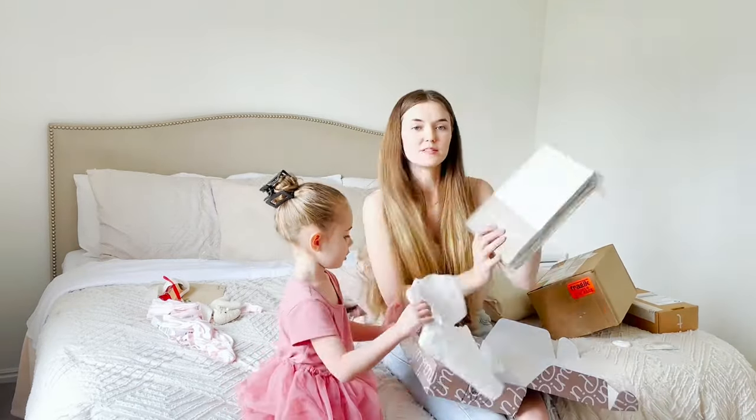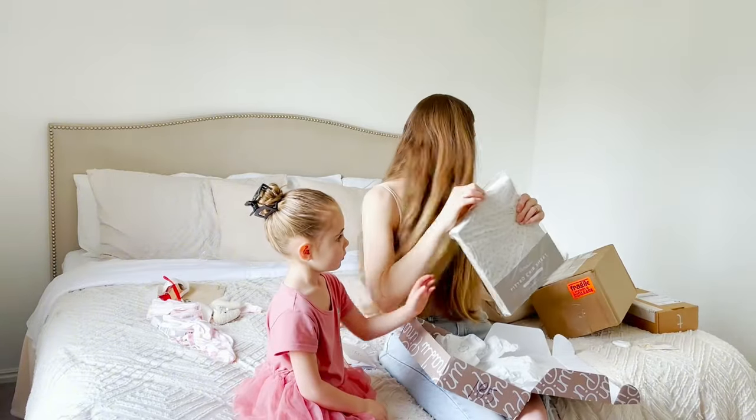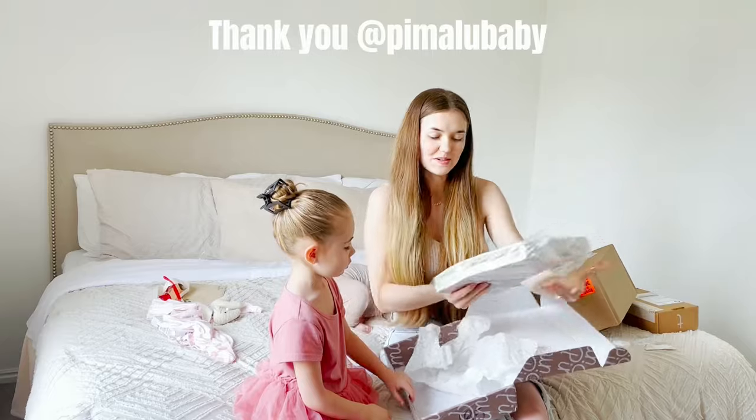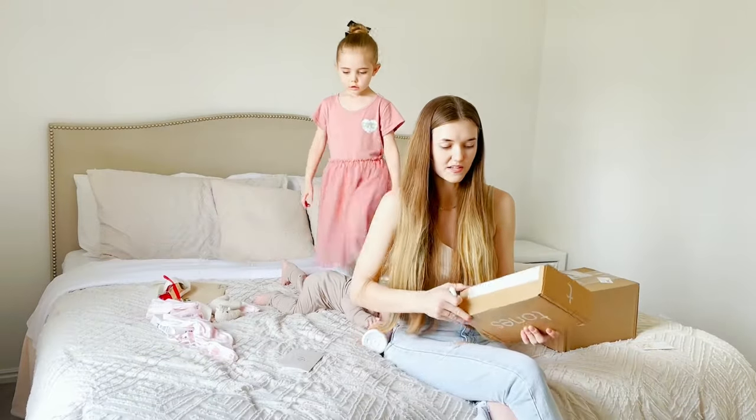So this is a fitted crib sheet — it's super soft and stretchy. So cute on this crib. Thank you so much Camila, this is beautiful. Let's do this one real quick because I think it goes with the other one.